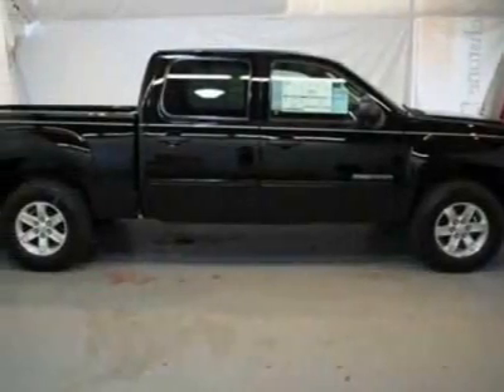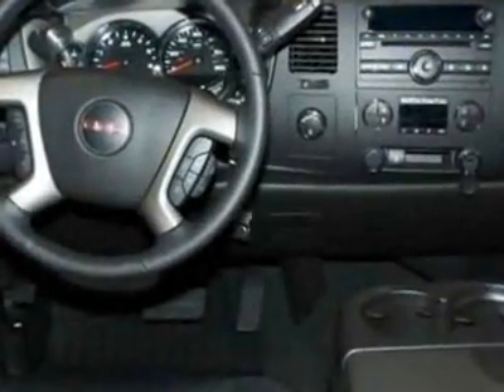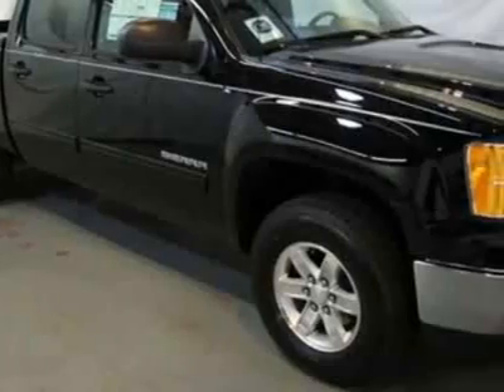Take a look at this new 2012 GMC Sierra 1500. For your protection, this vehicle has a full factory warranty. This vehicle gets an estimated 13 miles per gallon in the city and an estimated 18 on the highway.